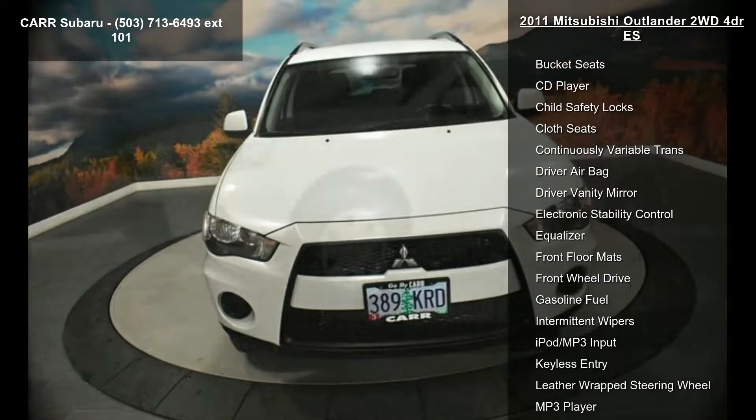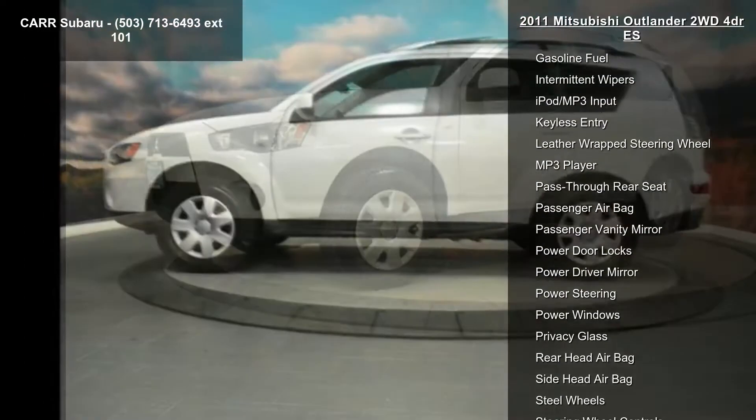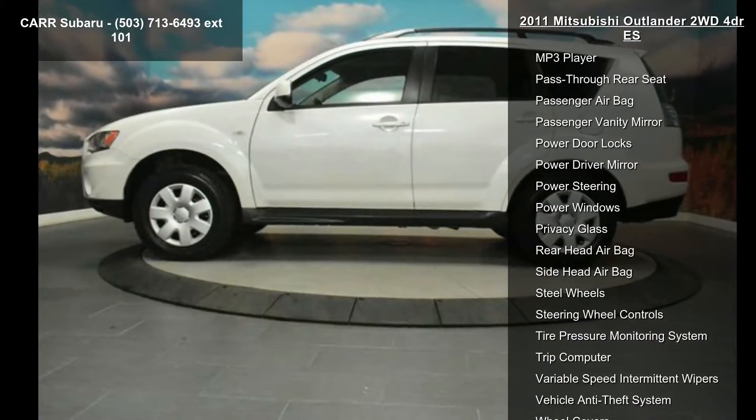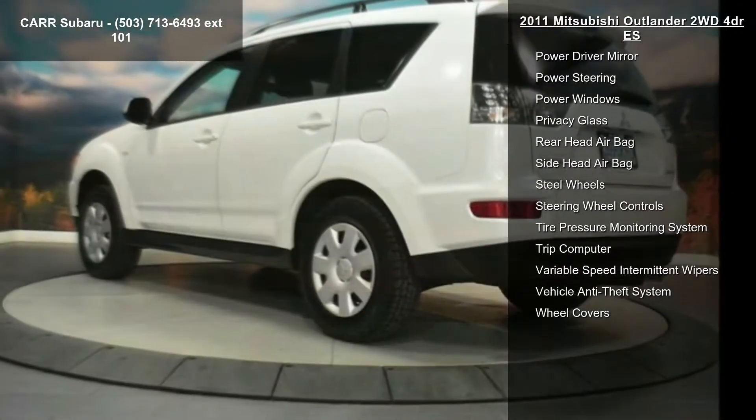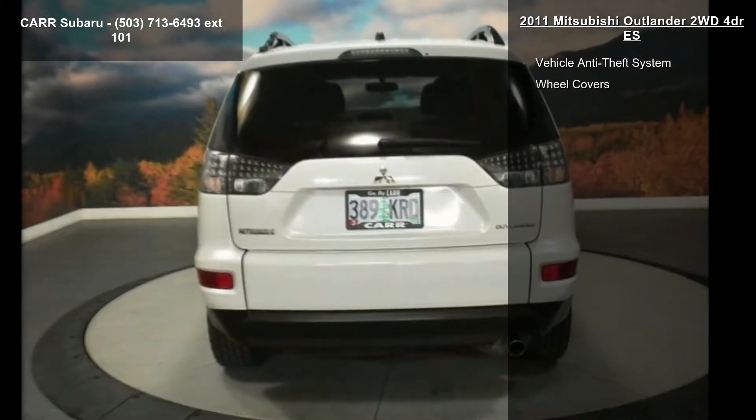This vehicle's top features include 4-cylinder engine, 4-wheel ABS, AC, adjustable steering wheel, AM-FM stereo, auto-off headlights, auxiliary power outlet, bucket seats, and CD player.